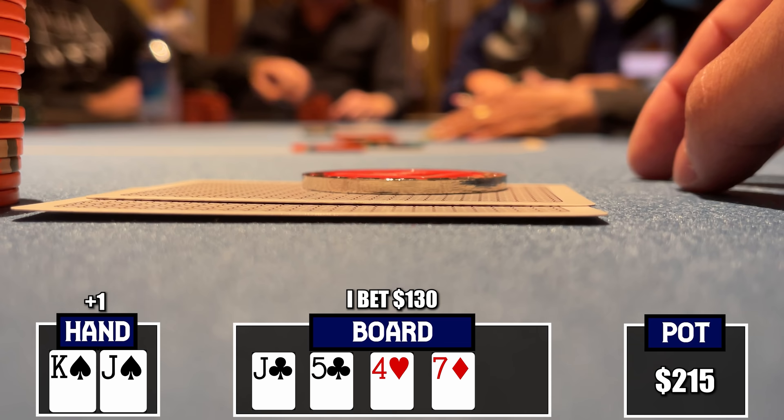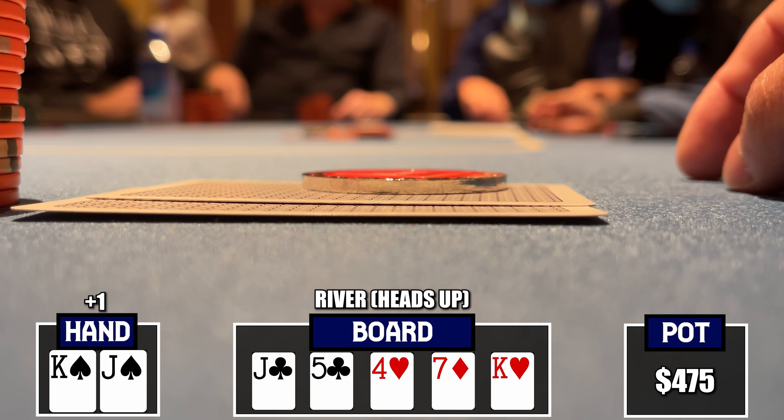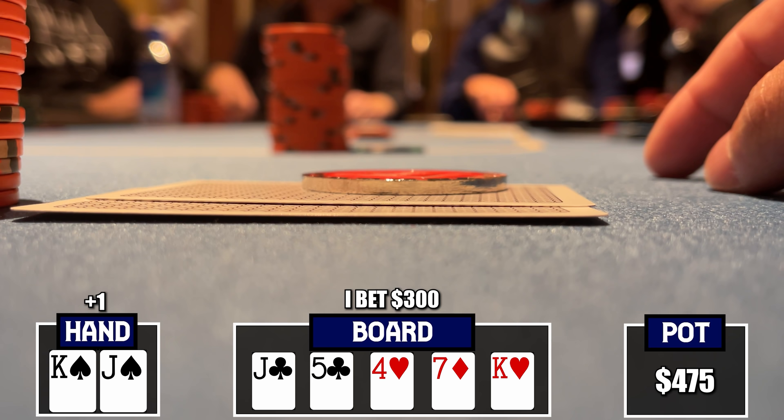The river is the King of Hearts — a pretty good river for us, now with top two pair. It's a weird spot where this card hits his range more than mine, but we're going to play our hand standardly and bet large with a strong holding. We certainly have missed bluffs and flush draws or straight draws we can represent, so I size to $300. He thinks about it for a while — doesn't look like he's raising, which is a good sign. Ultimately he makes the call. We show top two pair and win the first significant hand of the night.